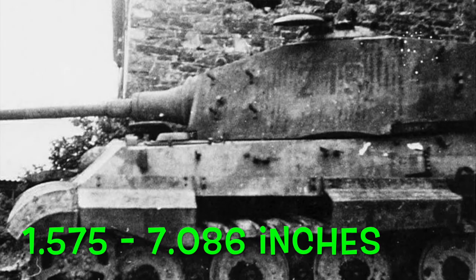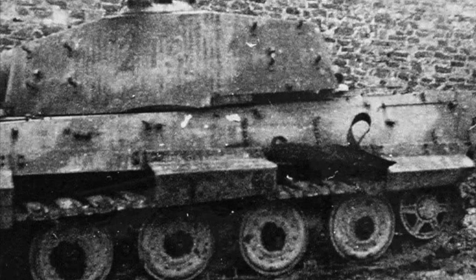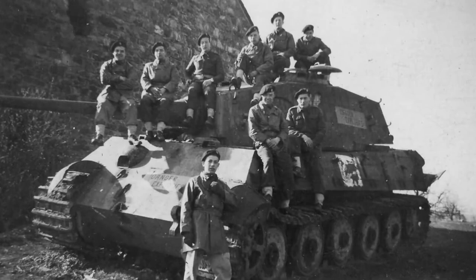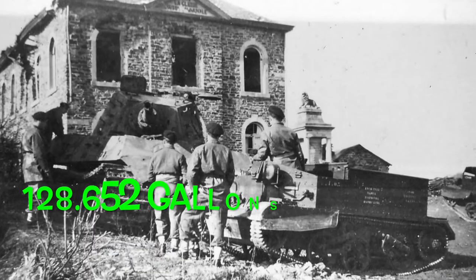The main weapon was an 88 millimeter gun. The secondary weapons were two MG34 machine guns and one mortar turret. It had a crew of five and all of them did survive the battle. The engine was a V12 Maybach HL 230 P30, which had 700 horsepower and consumed 487 liters per 100 kilometers.